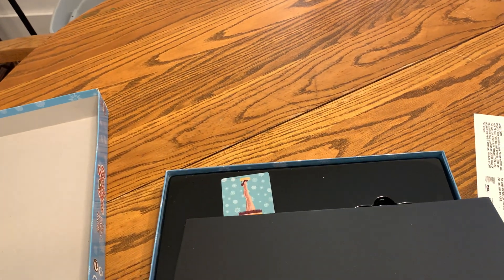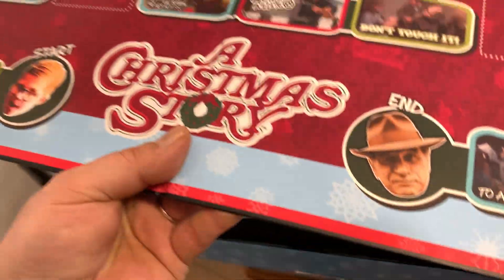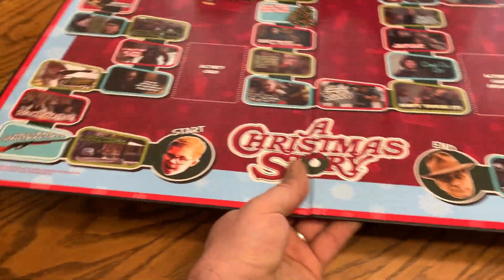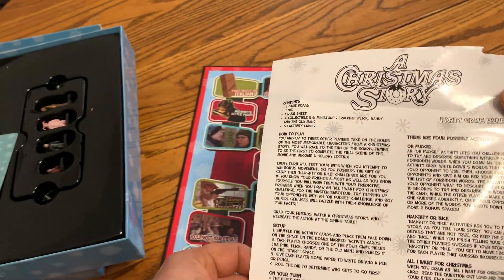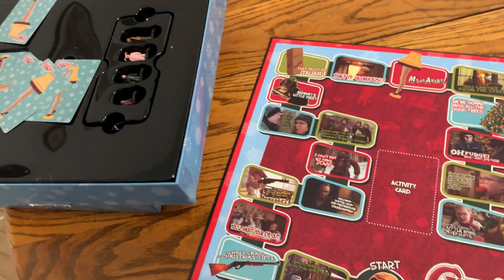It's got the game board here. Opens up — A Christmas Story — it's got the different characters in the story. It also comes with a sheet that tells you how to play it, how to set it up, all that stuff.